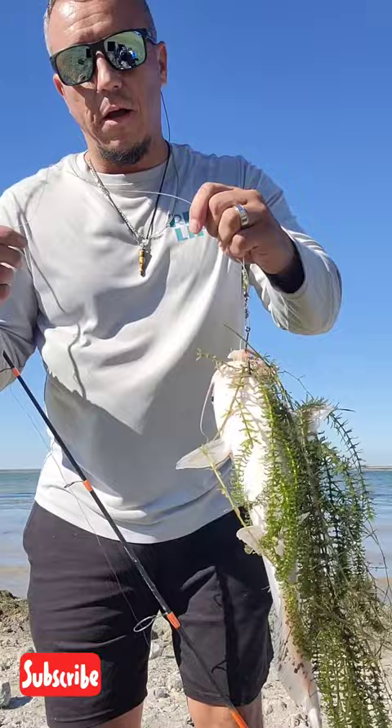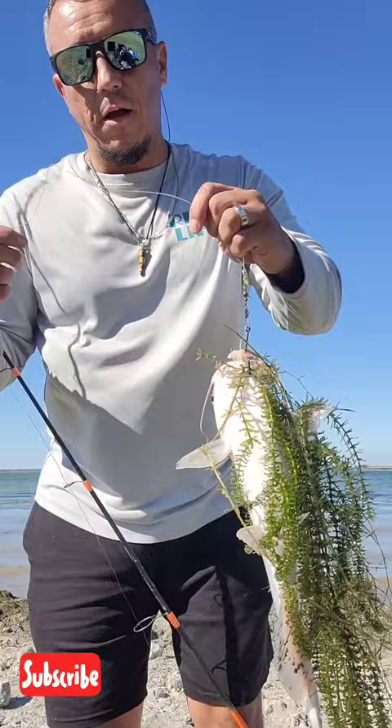Got him! Got another one, but this is the reason why I've got to bring him in so slow — look at all the grass that came with me, y'all.